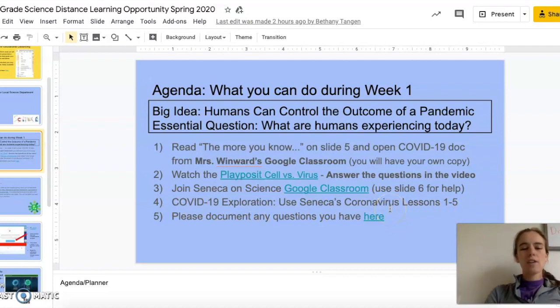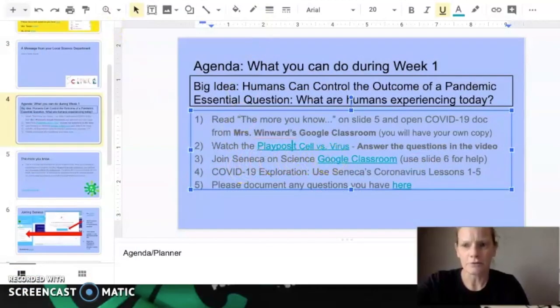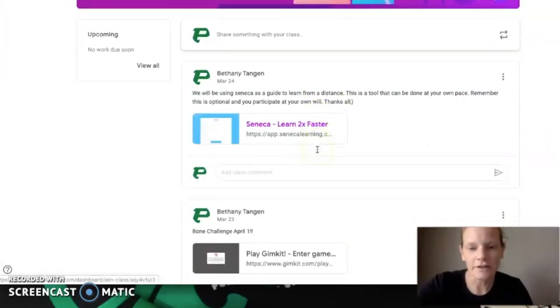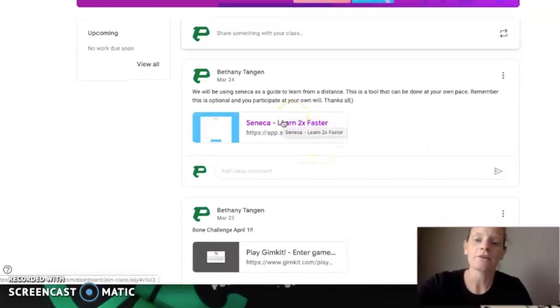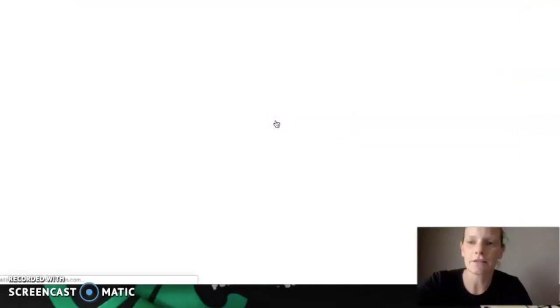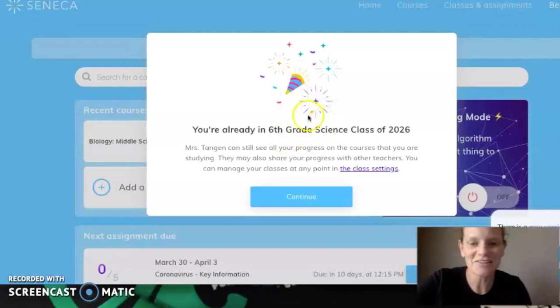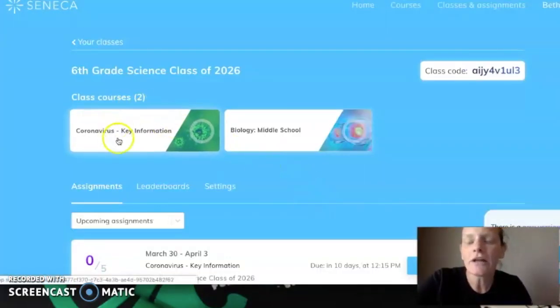Mrs. Tungan is going to run you through how to use Seneca. On Science Google Classroom — we'll go to second period — you'll see the link for Seneca and you'll click on that link. Seneca is just an online learning platform. It's like a virtual textbook and it's interactive, so it'll lead you through questions and activities and it will help you check your understanding as you go through the courses. To join, you'll click on Seneca and once you click on it, it will say congratulations you are in sixth grade science class. Then you will go ahead and click continue and you'll have your courses.